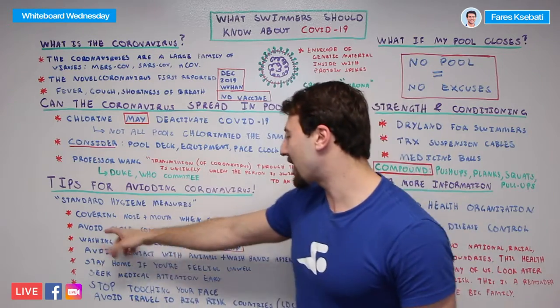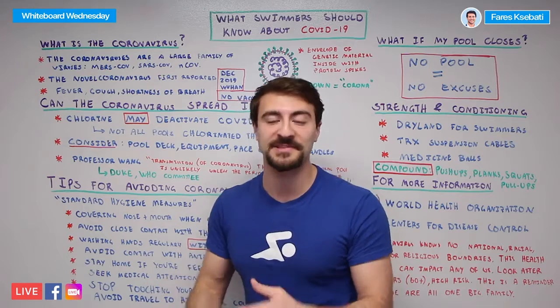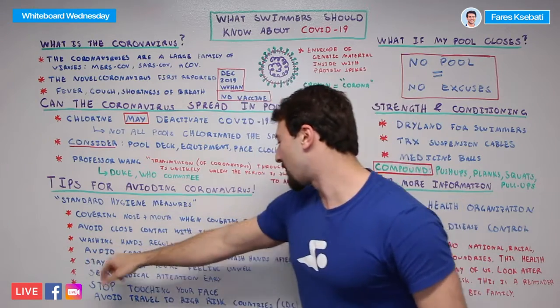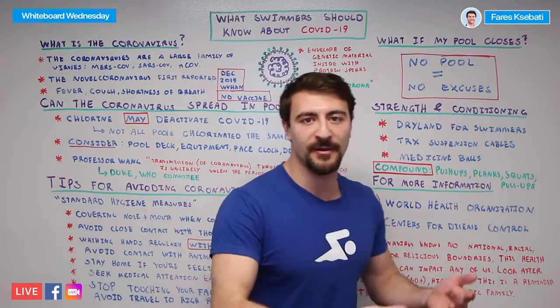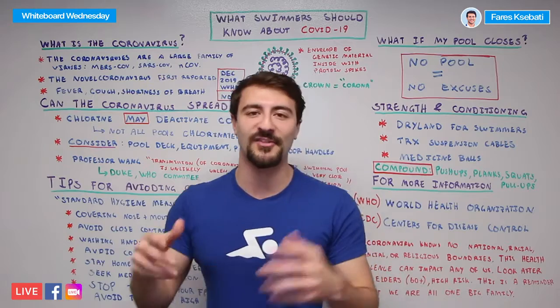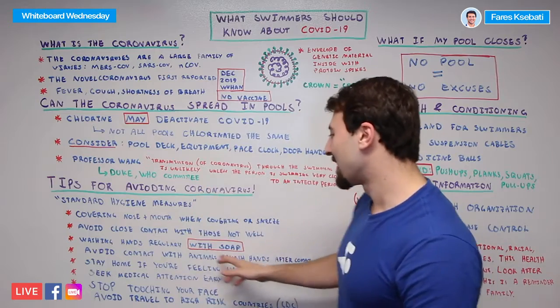Number three: wash your hands regularly with soap. Washing with water alone will not disinfect and kill bacteria and germs — make sure you're using soap. Next, avoid contact with animals and wash your hands after. Animals, similar to humans, can carry a virus. If you don't need to touch animals, don't. If you have a pet, make sure you wash your hands after. Finally, stay at home if you're feeling unwell. If you feel ill, don't go anywhere — contain yourself and keep it to your own surroundings.